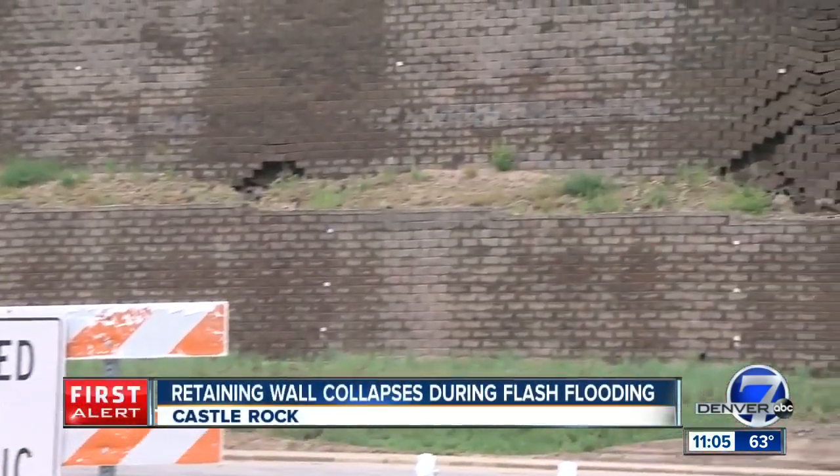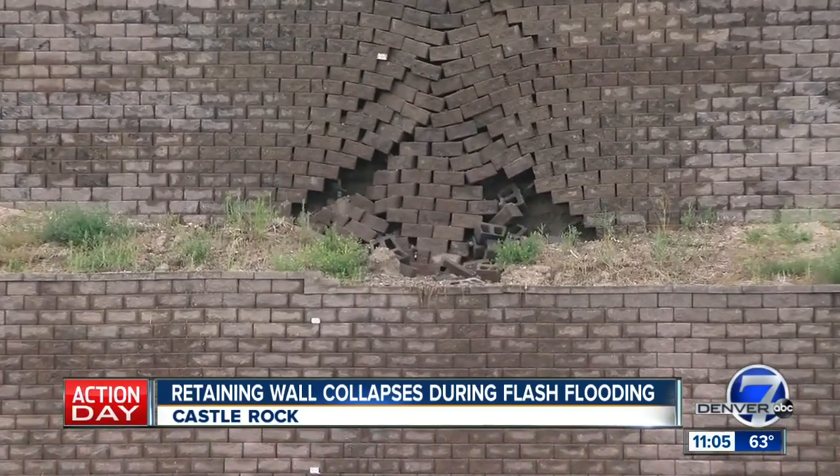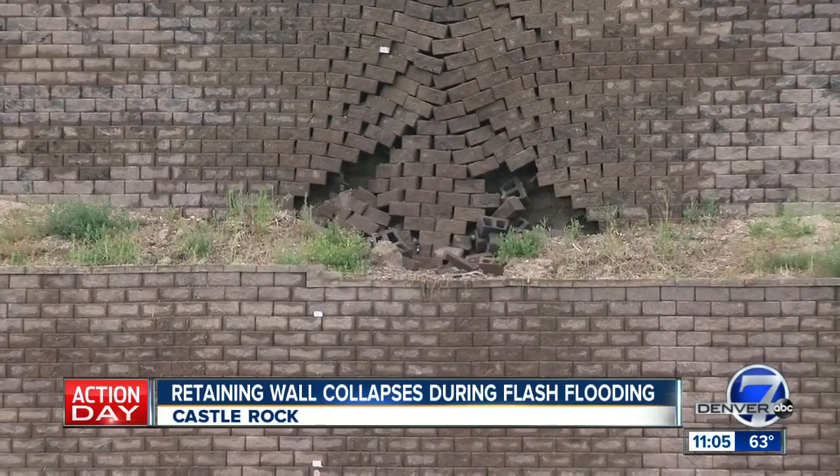Not only are we seeing flooding, but we're seeing structural damage as well. I want to show you this hole in a retaining wall on Castle Gate Drive. Water was spewing from it, causing the road to be shut down and making flooding problems in the South Metro even worse.